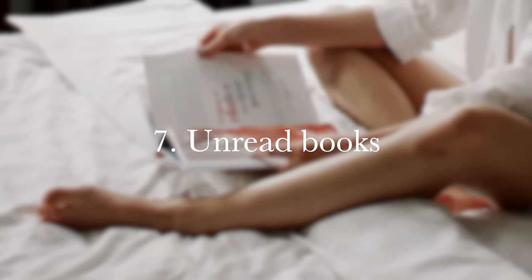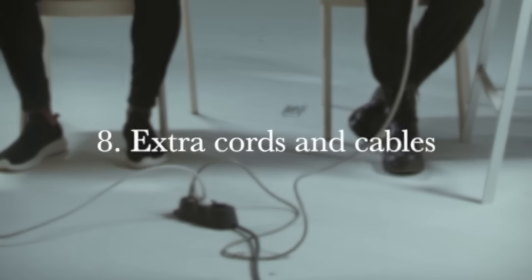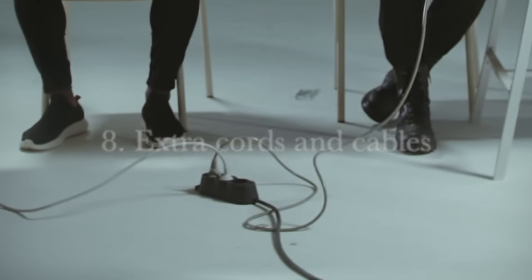Number seven is a no-brainer: unread books, unread magazines, or even books and magazines you've already read and don't want anymore. It's time to donate them to your local library or local schools — they can get much better use out of them than having them sit in your living room.